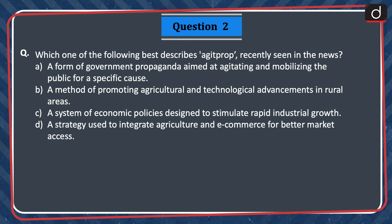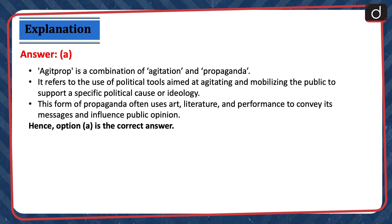Next question: Which one of the following best describes Agit Prop, recently seen in the news? A) A form of government propaganda aimed at agitating and mobilizing the public for a specific cause. B) A method of promoting agricultural and technological advancements in rural areas. C) A system of economic policies designed to stimulate rapid industrial growth. D) A strategy used to integrate agriculture and e-commerce for better market access. The correct answer is option A. Agit Prop is a combination of agitation and propaganda. It refers to the use of political tools aimed at agitating and mobilizing the public to support a specific political cause or ideology. This form of propaganda often uses art, literature and performance to convey its messages and influence public opinion. Hence, option A is the correct answer.